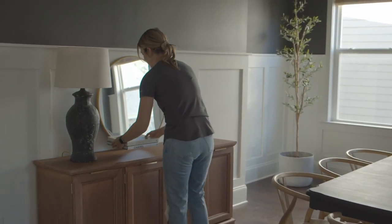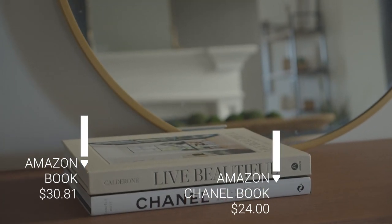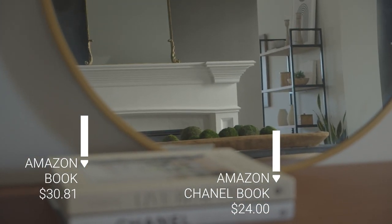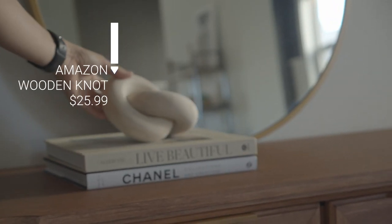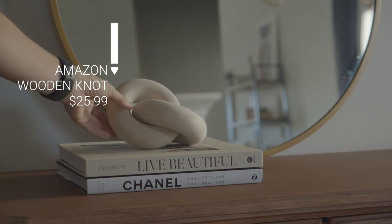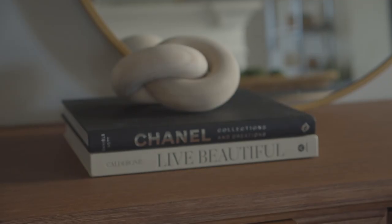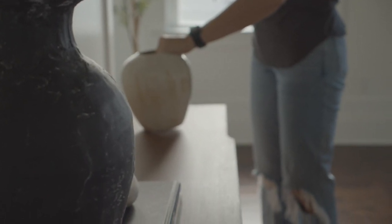Next up are some really affordable coffee table books. I love decorating with neutral, beautiful books like these, and these ones actually have really good content inside — I've already read both of them. And this wooden knot is probably my favorite decor item available on Amazon — they have it in a bunch of different colors. I ended up taking the jacket off the Chanel book, which is awesome because you can style it black or white.